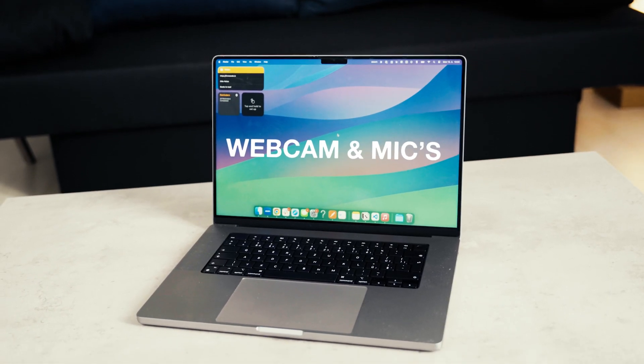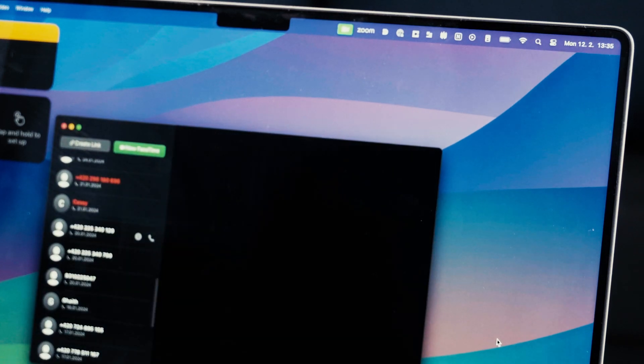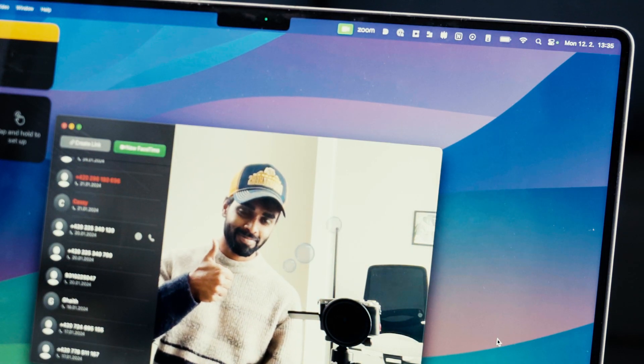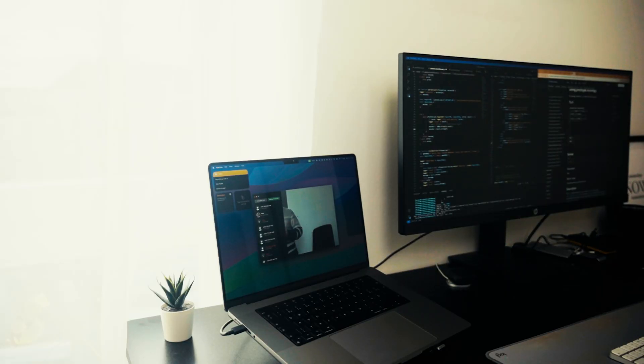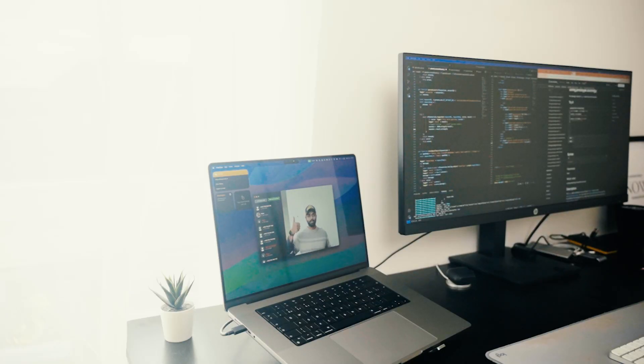Webcam and mics. This generation MacBooks have a slightly better webcam and microphone array, and let's be honest, even though this is not directly linked to software engineering, we do attend a lot of meetings and Zoom calls, so having a better webcam and microphone is definitely a plus. On top of that, with the latest Sonoma update, you can also use your phone as your webcam, which gives you a much better camera quality.